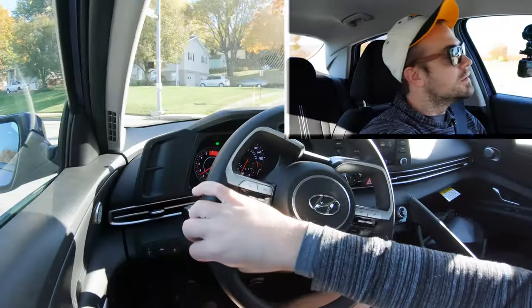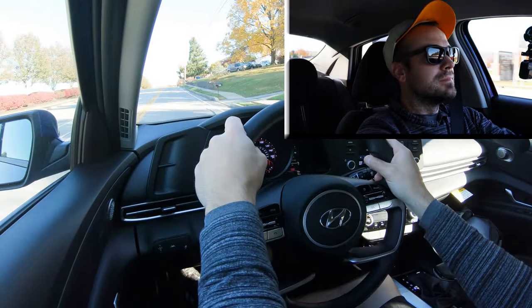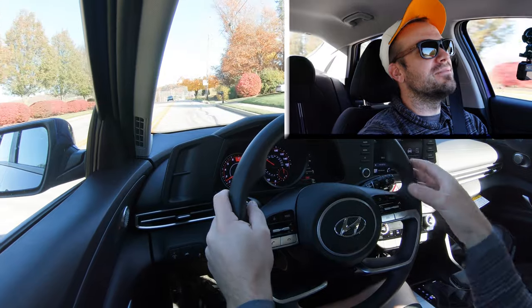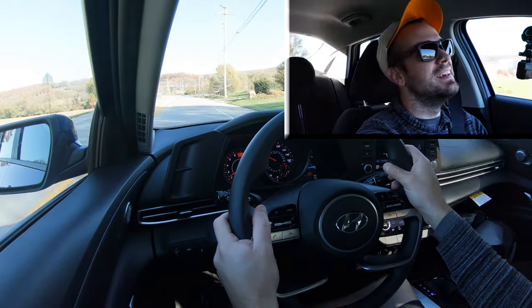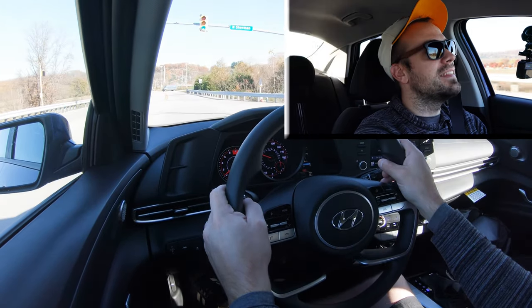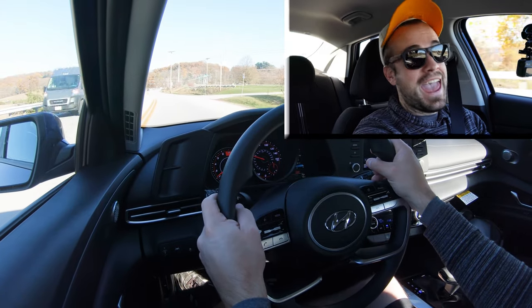With a rolling start, let's go. It's not bad — I feel like the faster you go, the faster it starts to accelerate as it gets higher up in the RPM range. It's definitely not the quickest thing in the world, but it shouldn't have any issues merging onto the highway. I cannot wait until there is an Elantra N — that is going to be so ridiculously quick.